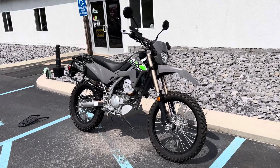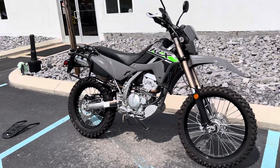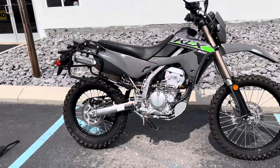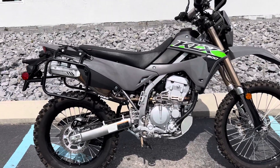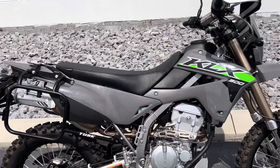Hello, Josh here at Kissel Motorsports, and thank you for your interest in this 2024 Kawasaki KLX300. Just 600 miles, excellent condition, some nice accessories on it.